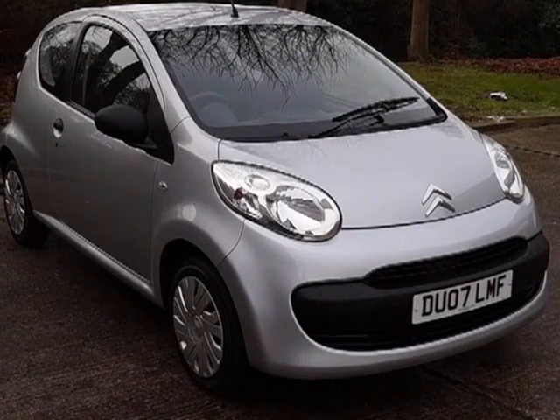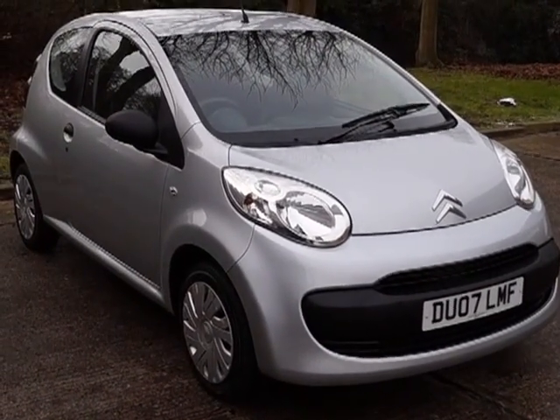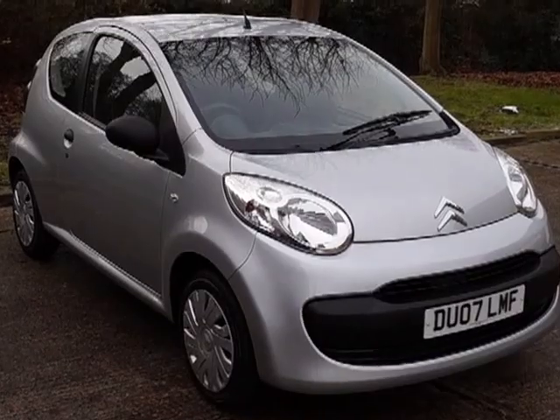That's a Citroen C1 AirPlay Plus, 1 litre petrol engine with a manual gearbox.